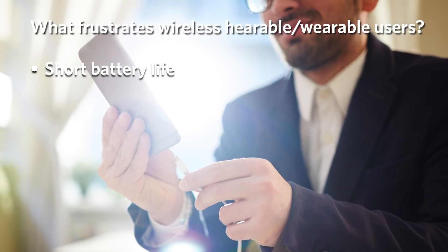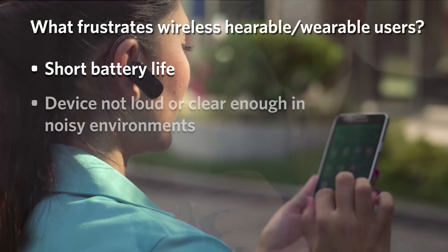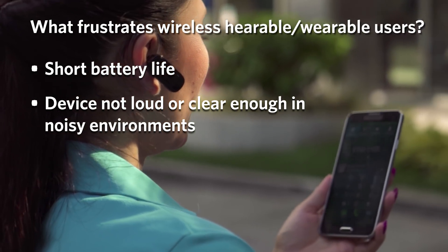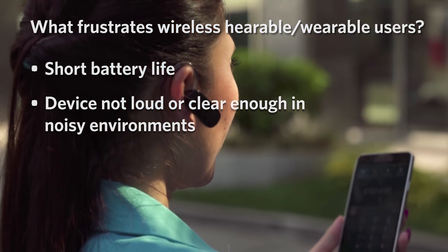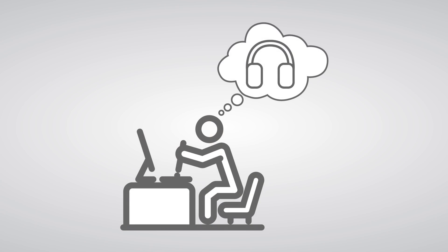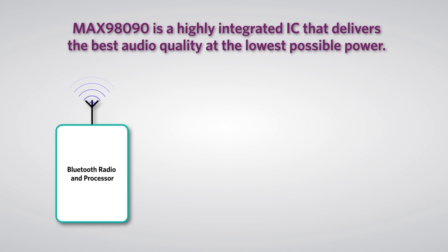You want your devices to operate for long periods of time between charges. You also expect them to sound great and be loud enough to hear clearly even in noisy environments, without sacrificing on either. When designing a new accessory like a wireless Bluetooth system, how can you be sure that you can meet these expectations? This is where Maxim's MAX98090 ultra low power stereo audio codec can help — it's a highly integrated IC ideal for the small form factors of Bluetooth systems.